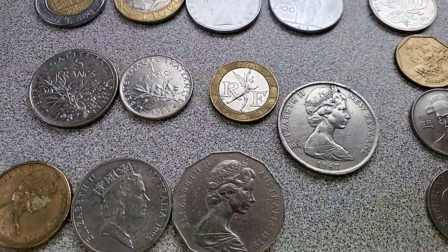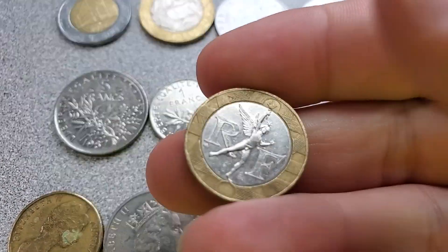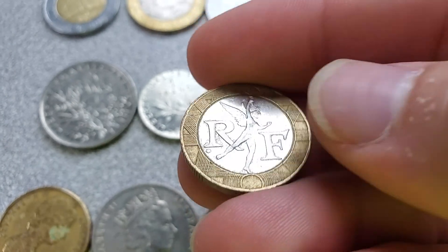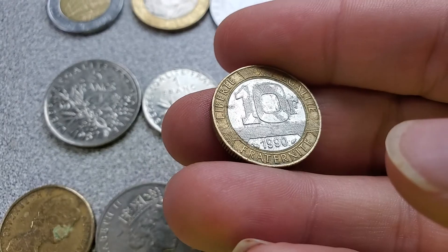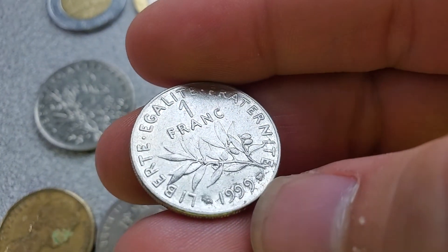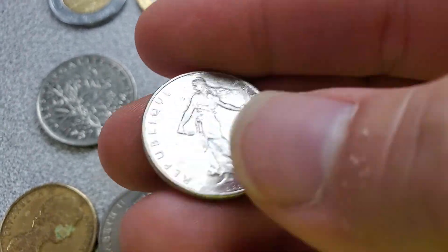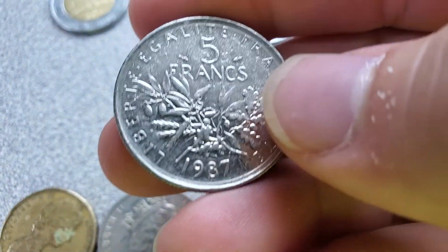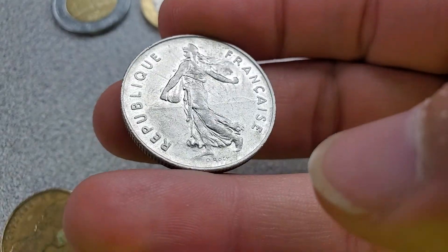The next coins are from France, and they are franc coins. I kind of like this little sprite design here — that's a 10 franc from 1990. And we have a 1 franc from 1999. I really like this design as well. The Statue of Liberty is a French design. There's a 5 franc from 1987. Really pretty coins.